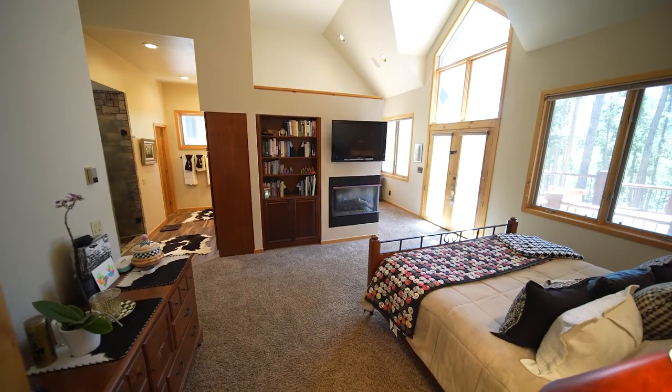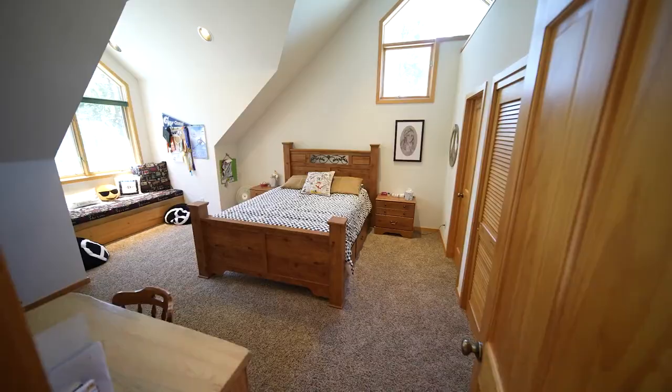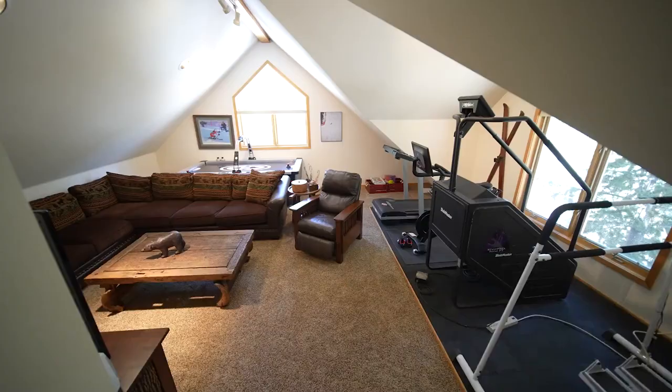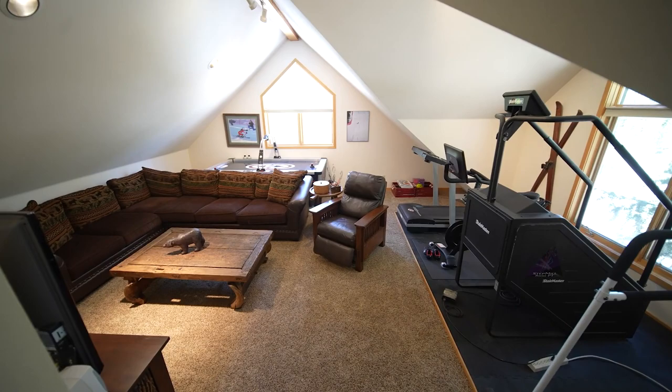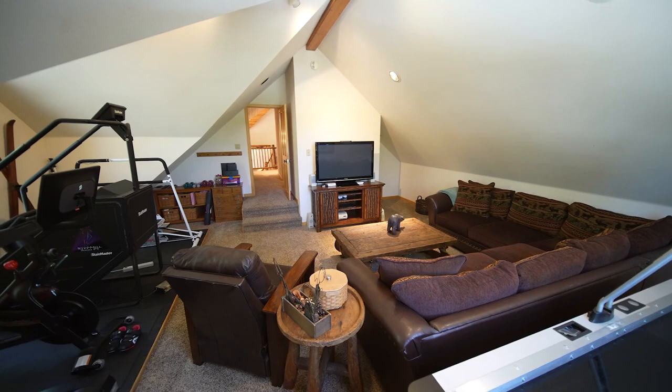We have two primary suites on the main level, so no stairs involved, and then we have two upper level bedrooms that flank one another for separation and privacy. And then you've got this large flex room up above the garage. It can be utilized for numerous things — from an art studio to a workout facility or just a great big television room.